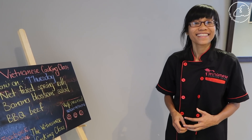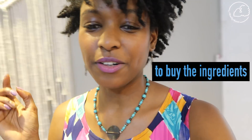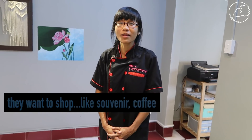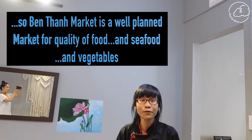They have Vietnamese cooking classes and they'll also take you to the Ben Thanh market. If you do their tours, you can go on a tour in the daytime in the morning to the market and then come back here and do a cooking class. You can try some Vietnamese food and learn some dishes to take back home. The market has inside and outside areas — inside for tourists to shop for souvenirs and coffee, while the outside area is for local people. They collect fresh ingredients there, and the Vietnamese market is known for the quality of food, seafood, and vegetables.